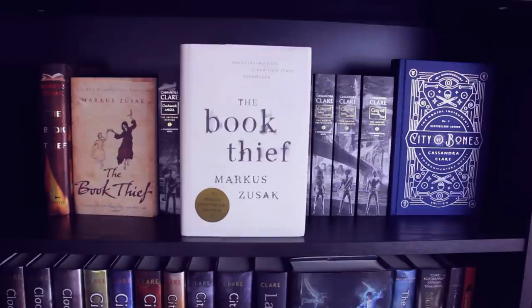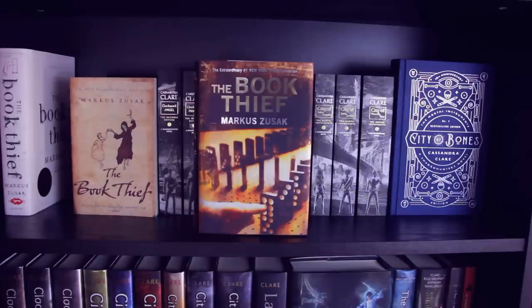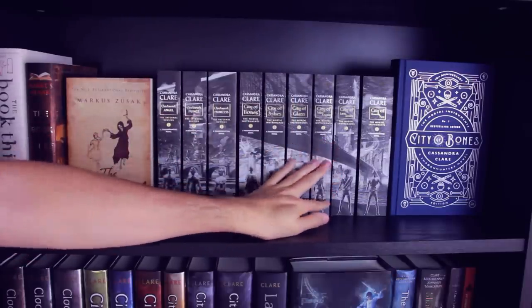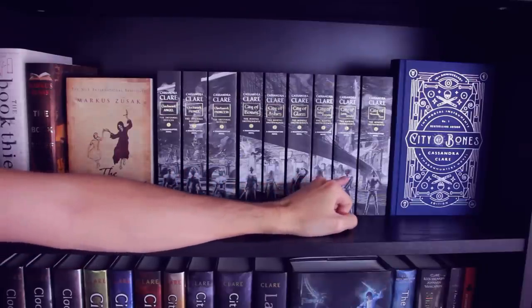First up on this shelf, I have The Book Thief Special Anniversary Edition, then just the normal edition of The Book Thief, and then I have the UK edition of The Book Thief. Do I have enough copies of The Book Thief? Probably. Next up I have the paperback editions of The Infernal Devices and The Mortal Instruments series — these spines have me drooling, and they're a major part as to why I bought the paperback editions.